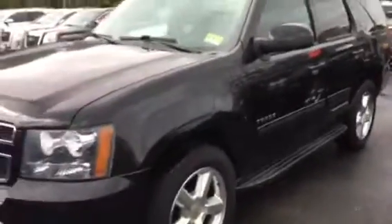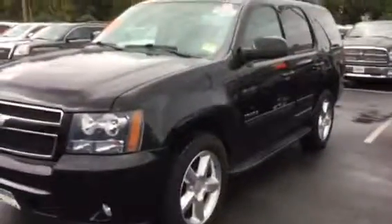It also has the navigation, and the Bose sound system, and a sunroof. Alright, Edwin — Harry again at Bridgewater Chevrolet, 732-667-8732. You too, thanks buddy!